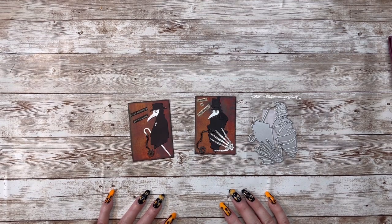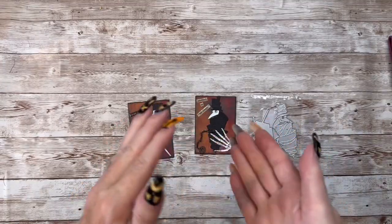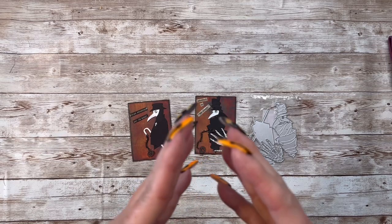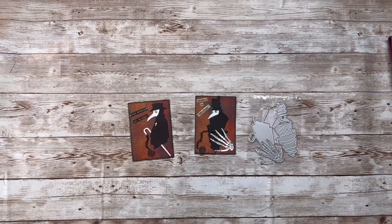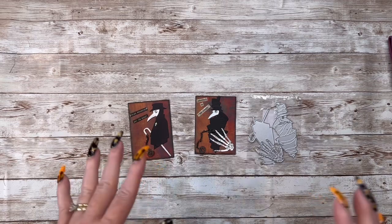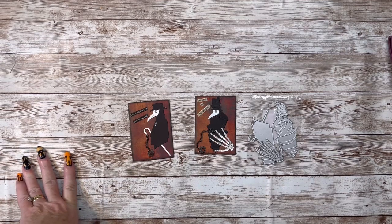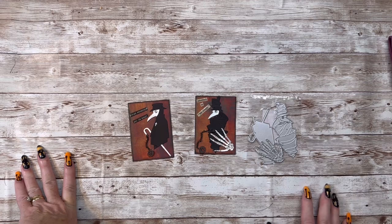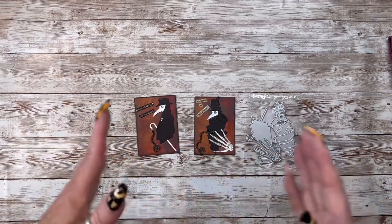Hey everybody, this is Diane with Crafting with Fury. I joined another Halloween collab called the hashtag Spooky or Sweet Halloween Collab 2022, hosted by Kathy's Favorite Things and Rebecca Creates. This is going to be a four-week collab, posting every Saturday at 9 a.m. Eastern Standard Time. I'll leave a list of everything we're doing and all the participating creators' links down below so you can go check them out.